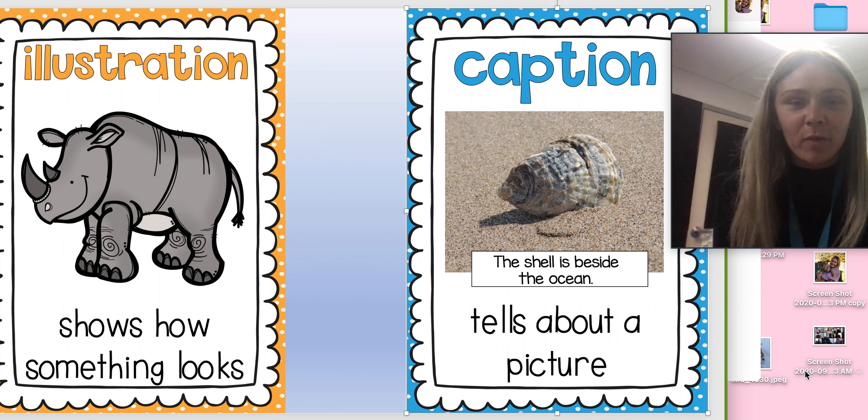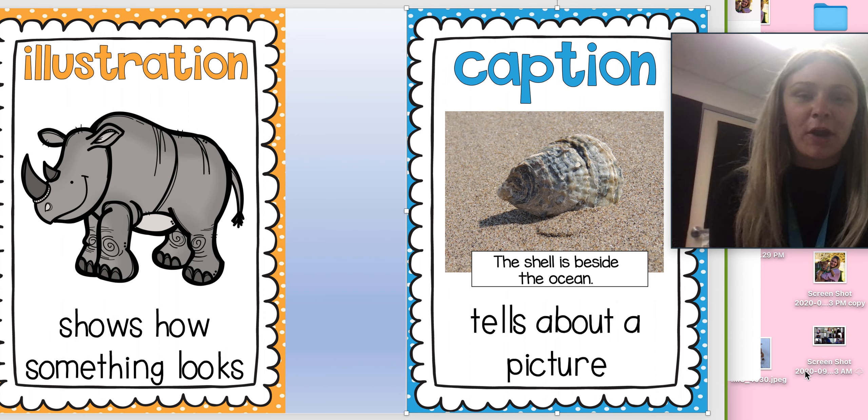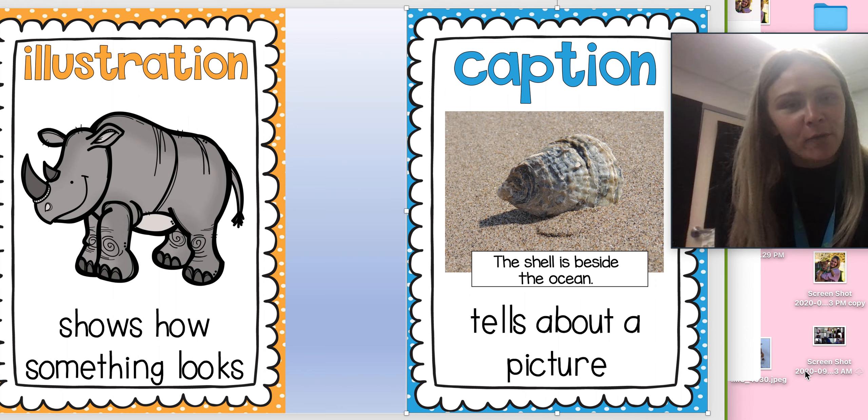Again, we are working on our book with all of the different text features that we are learning about. So today we are going to be reviewing illustration and caption.